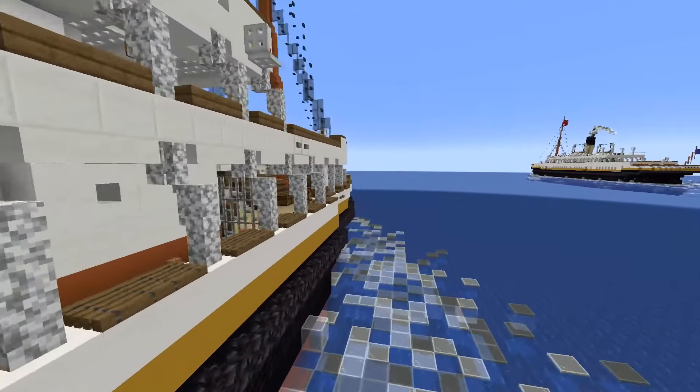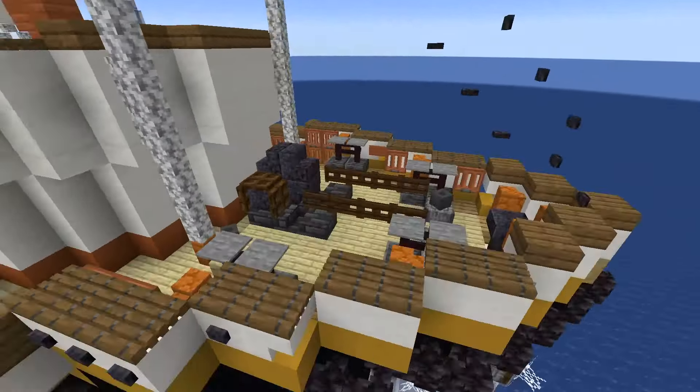Let's head forward. There's more baggage space here — this is the focsle deck.